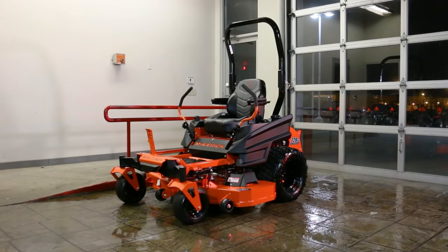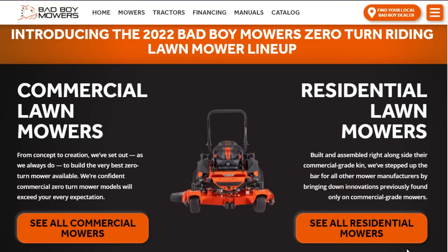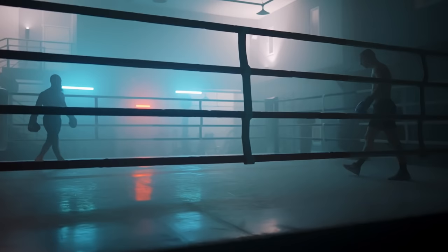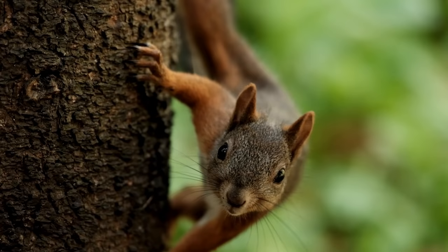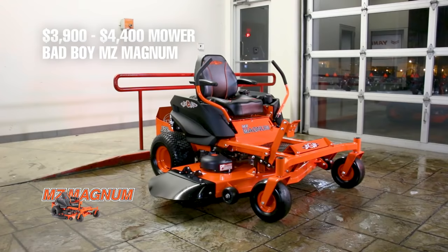For the sake of this video, I'll be comparing two Bad Boy zero-turn mowers. The cool thing about these mowers is that they are both really good for their price point — in other words, both of these mowers are about as good as you can get in their price categories. If you don't believe me, go do the research for yourself; I'm confident you'll find these mowers among the best for their price. The first lawn mower is the 4K mower — that's the Bad Boy MZ Magnum.